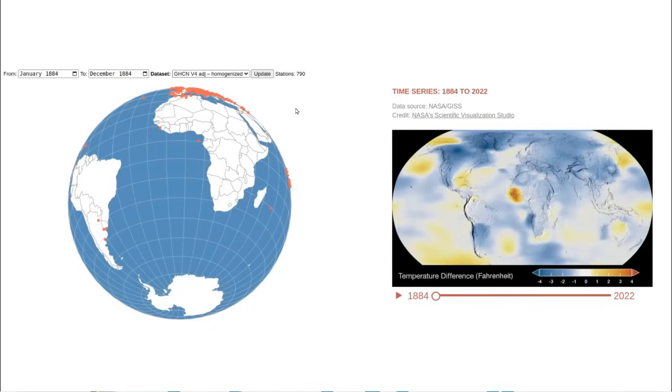The map on the left shows where NOAA and NASA have temperature data from 1884. They have very little temperature data from South America, almost none from Africa, almost none from the Middle East, and none from Antarctica.